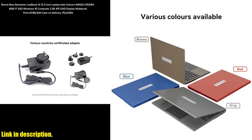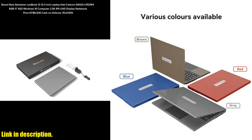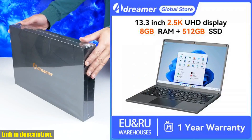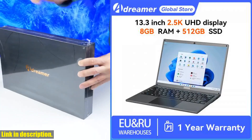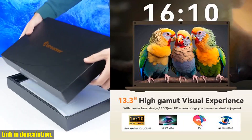Under the hood, the Leobook 13 is powered by the Intel Celeron N4020 processor and features Intel Ultra HD Graphics 600, ensuring smooth performance and seamless multitasking. With 8GB of RAM and a spacious 1TB SSD, you'll have ample storage and memory to handle all your daily tasks with ease.